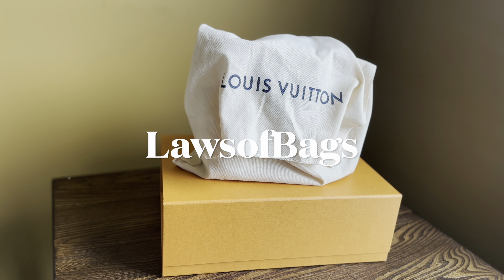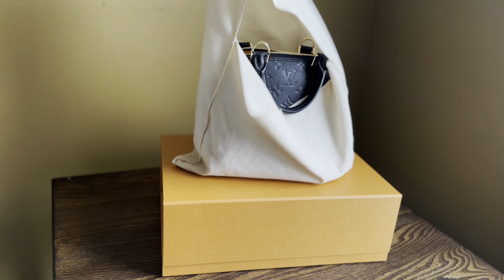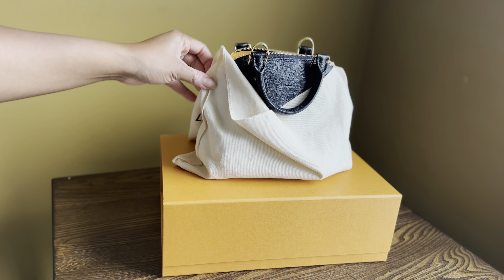Hi guys, Laws of Bags here. Welcome back. I'm here to do a reveal of a bag that I have wanted for many, many months now.